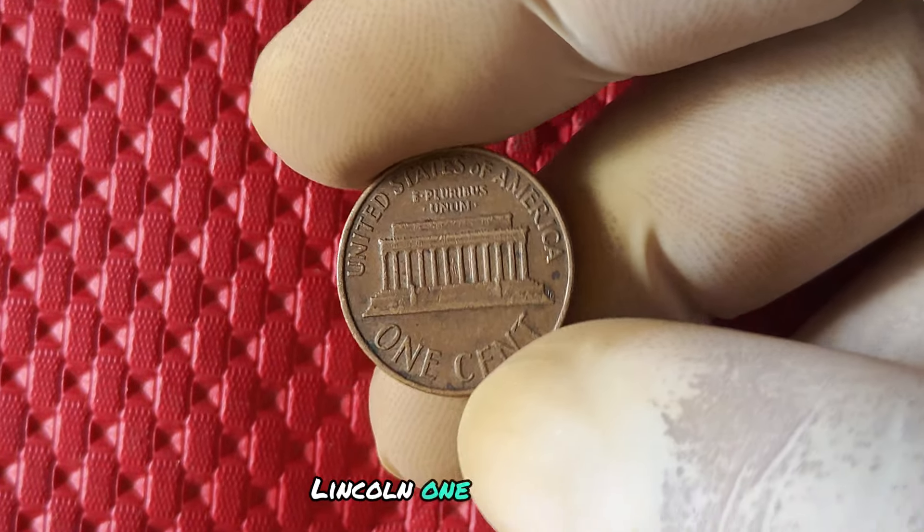Whether you're a seasoned collector or just someone with a handful of loose change, keep an eye out for the 1994 no mint mark penny. In conclusion, the 1994 no mint mark Lincoln one cent penny may seem like just another coin, but it's a piece of history, a valuable collectible, and a potential treasure waiting to be discovered. So keep your eyes peeled and your pockets ready for this rare and valuable find.